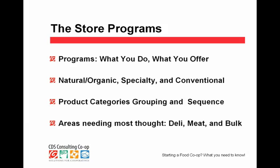Store programs. I borrowed this concept from architecture. Architects talk about programs — what you do and what you offer — and everything is a program. Even customers getting their products through shopping carts out to their cars — that's a program.